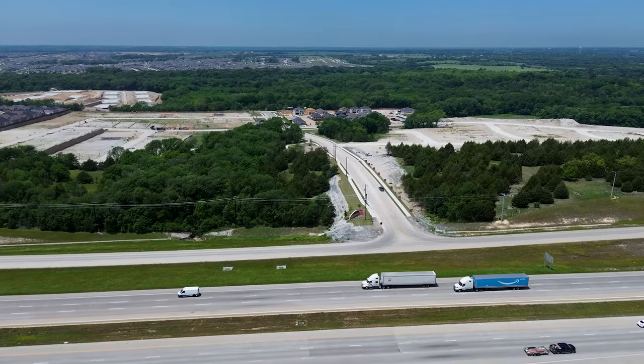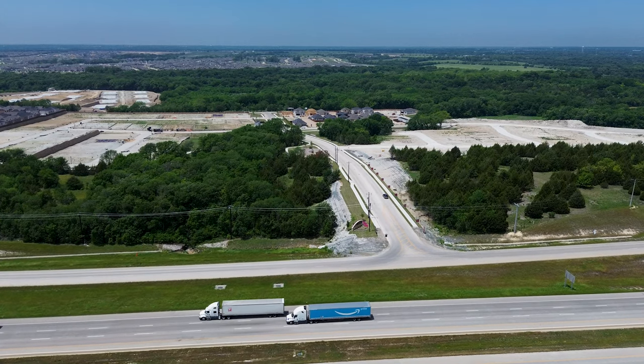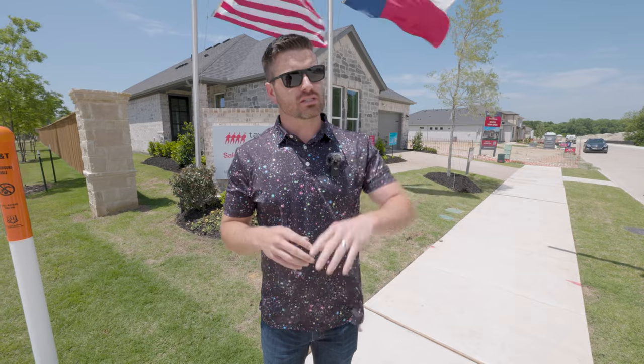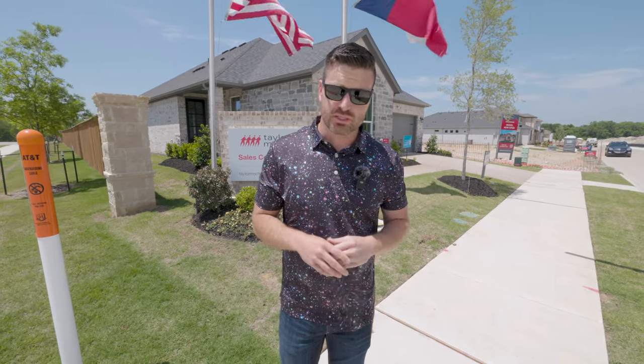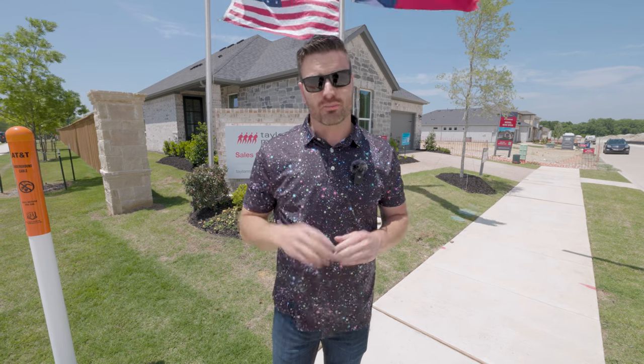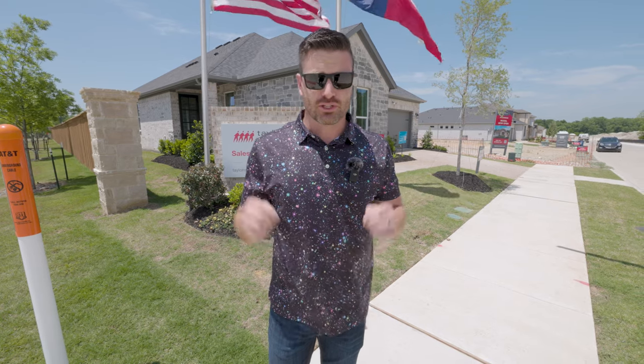We are going to be right off of Highway 75, so you do hear just a tad bit of road noise. But when you're inside the house, you're not going to hear anything at all because this neighborhood is surrounded by lots of tall, mature trees, which makes it absolutely gorgeous. The HOA in this community is going to be $500 a year, and you're going to be just 15 minutes from downtown McKinney — an absolutely incredible location and a beautiful builder. So let's go check it out.